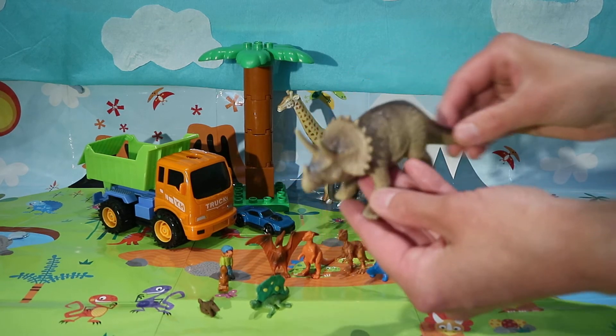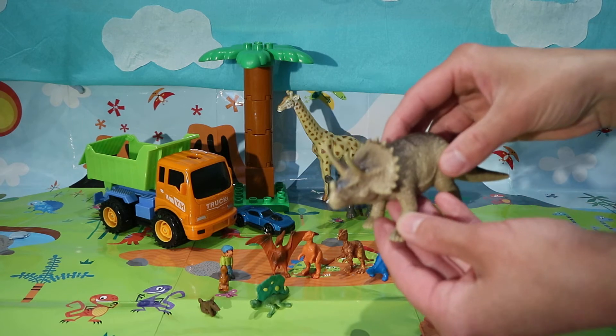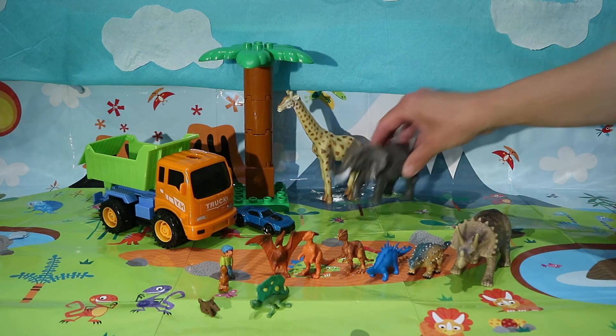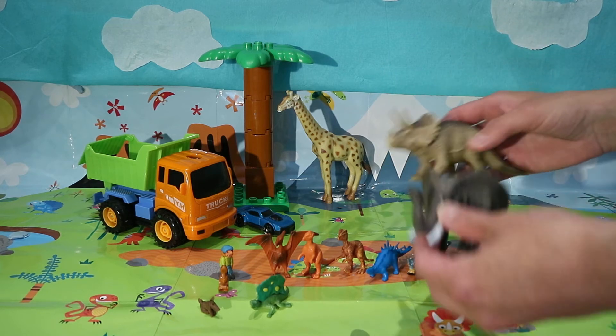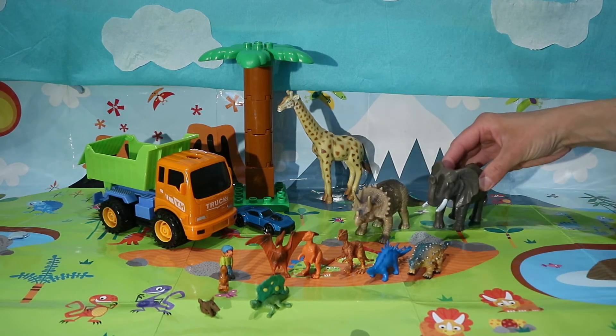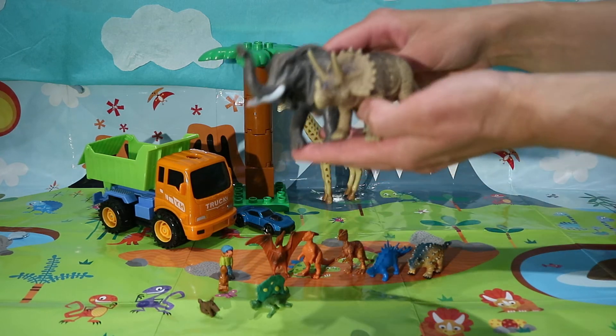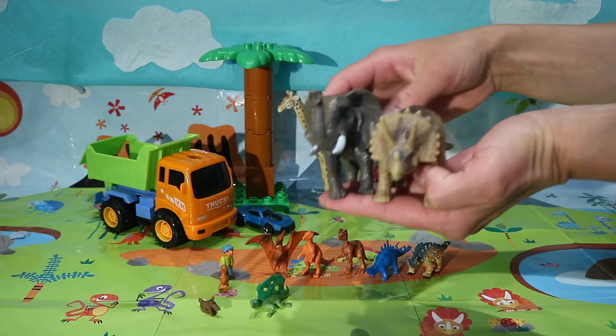What is this? It's triceratops! If you compare, it's quite similar to an elephant. Can you see? Quite similar.